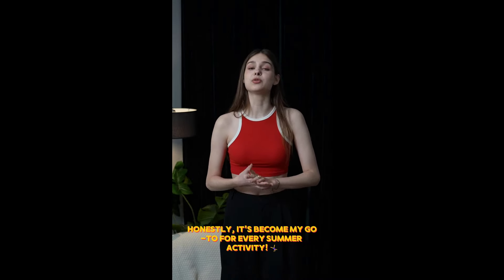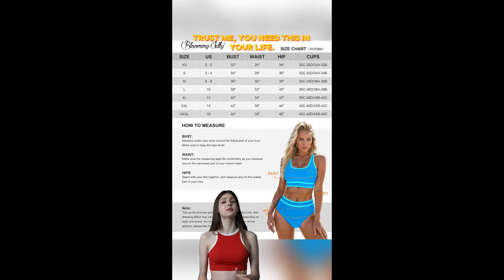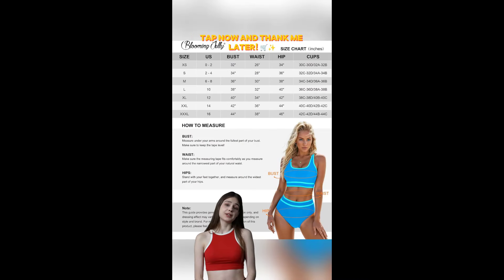Honestly, it's become my go-to for every summer activity. Trust me, you need this in your life. Tap now and thank me later.